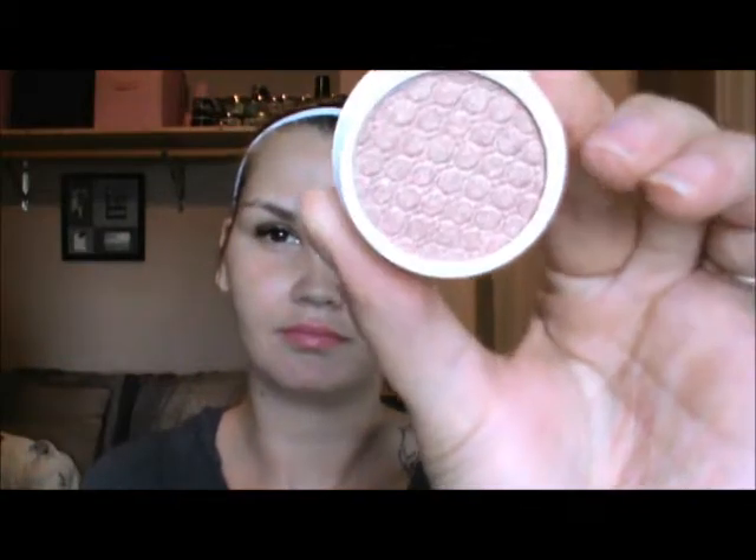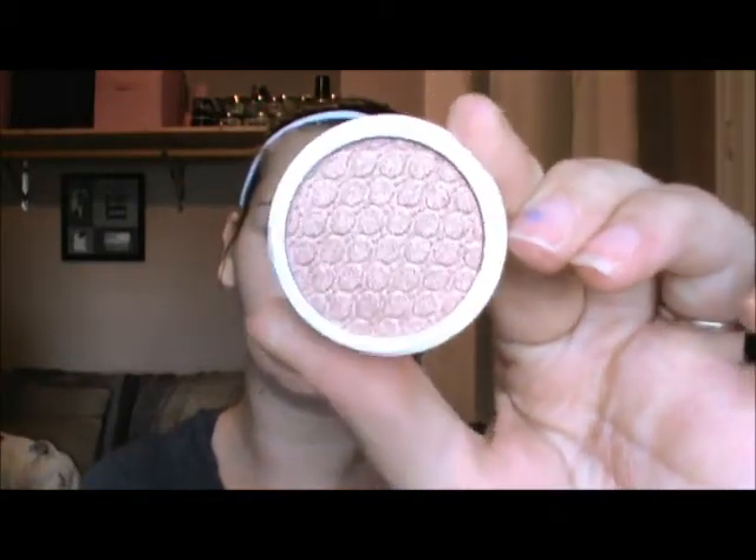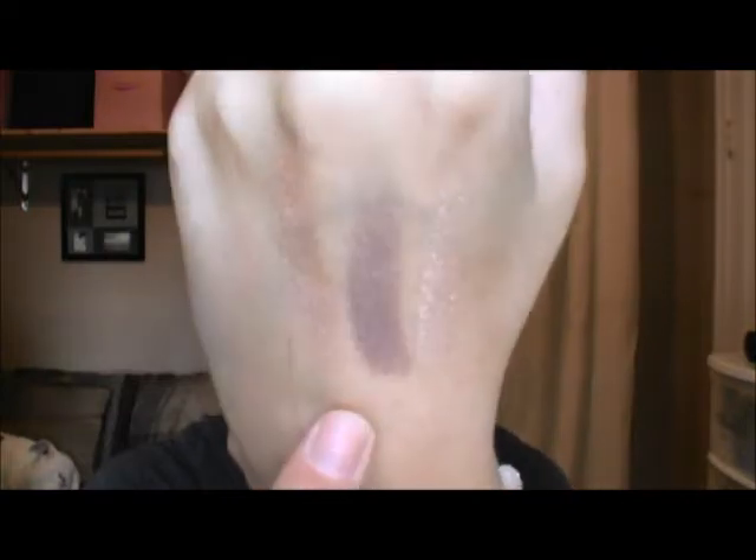Next is Plunge, and this is also pearlized. I heard that the pearlized ones were better. This one kind of looks a lot like Supermodel. They're beautiful, they just feel amazing — so creamy. It's very similar to Supermodel, but I would say Supermodel has more white to it, and Plunge is more golden.